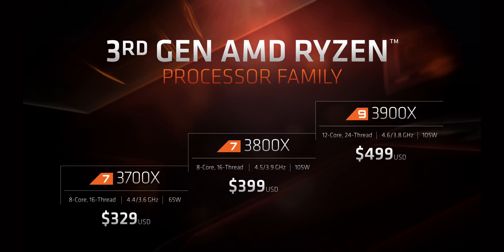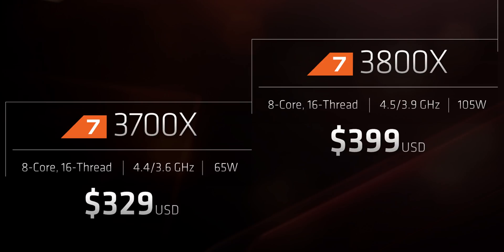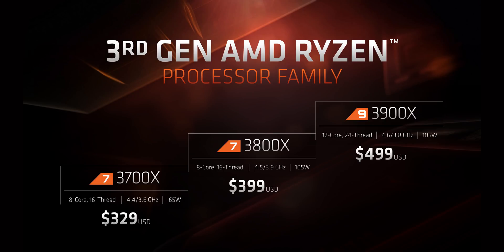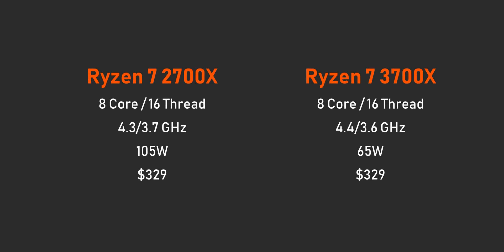AMD's lineup includes the Ryzen 9 3900X — their first 12-core, 24-thread CPU for the AM4 platform at $500. For something less expensive, there's the $400 Ryzen 7 3800X and the $330 3700X. The last two follow in the footsteps of the 2700X with 8 cores and 16 threads plus higher boost frequencies. All have TDPs of 105 watts, except the 3700X at just 65 watts. The Ryzen 7 3700X costs exactly the same as the 2700X at launch, so AMD isn't charging a premium for their new architecture.